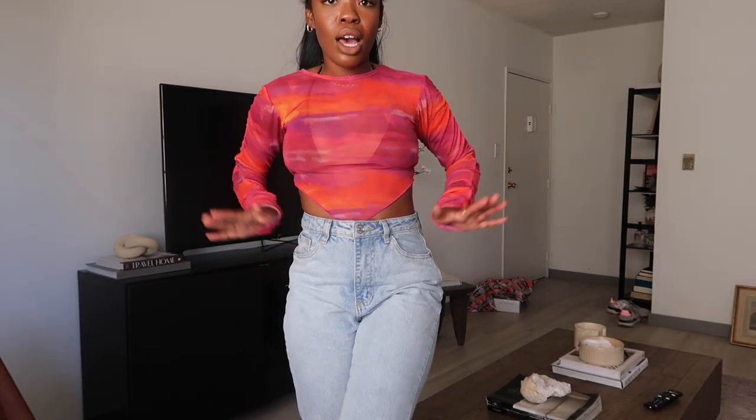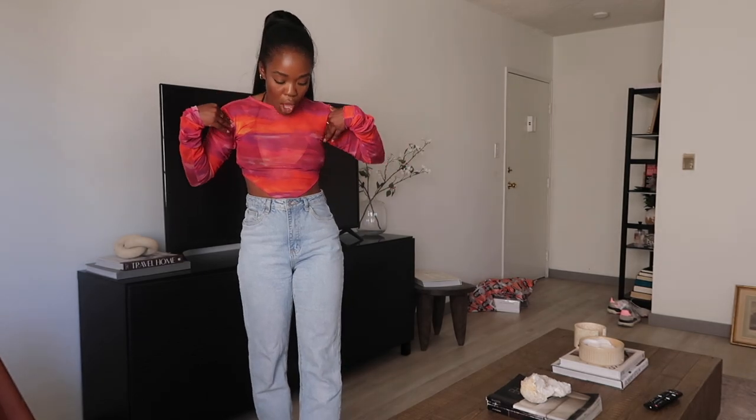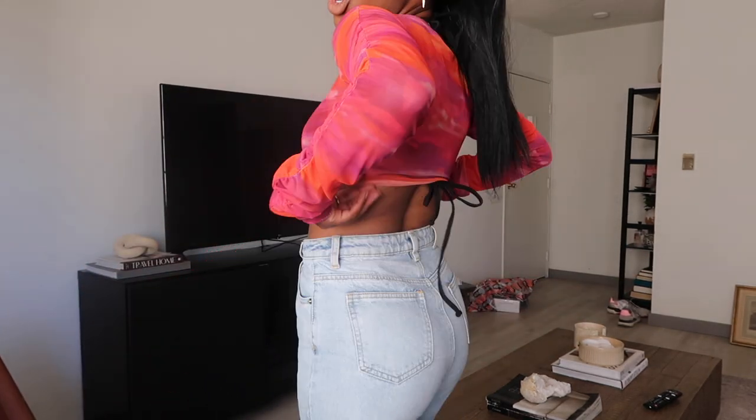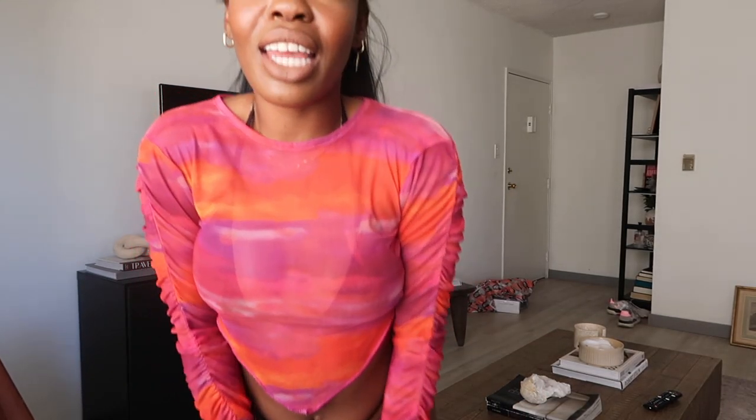I styled it with the same light-wash denim and paired it with the orange heels because the orange and the top look so good together. I'm now envisioning wearing this top as a cover-up, so let me try it on for you. I put on the little bikini bottom so you guys could see — with a bikini on and this little cover-up, it's so cute for the beach or pool, just a cute little pop of color. That is everything — all the pieces I picked up for this haul.